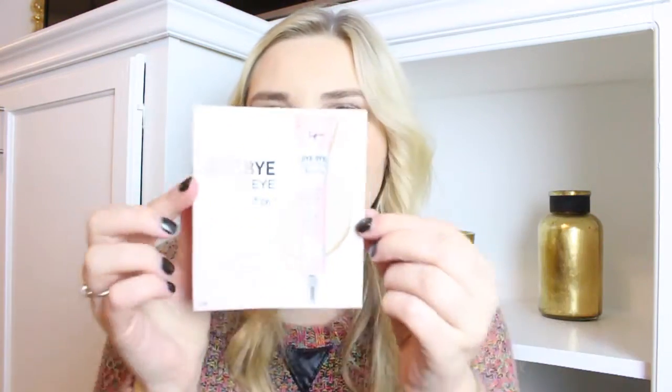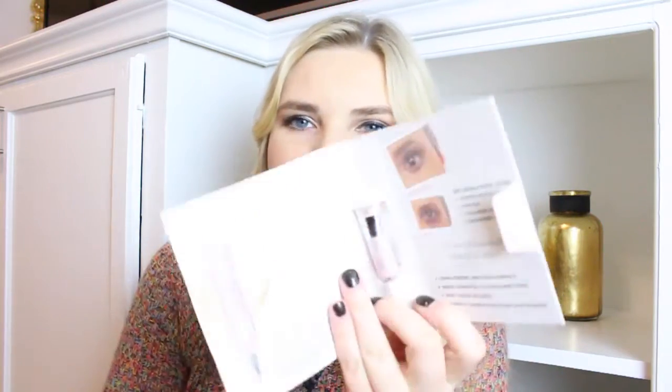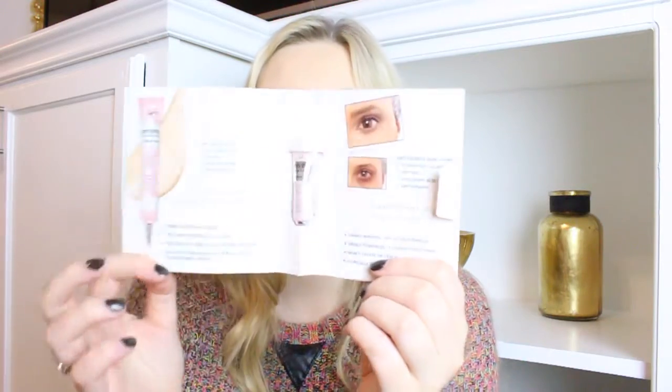This is the It Cosmetics Bye Bye Under Eye Illumination Full Coverage Anti-Aging Waterproof Concealer. Here's the packaging for that. Here it is — it's a little sample. The packaging is really cute — it's pink. Just a little mini sample; you've probably had these before.